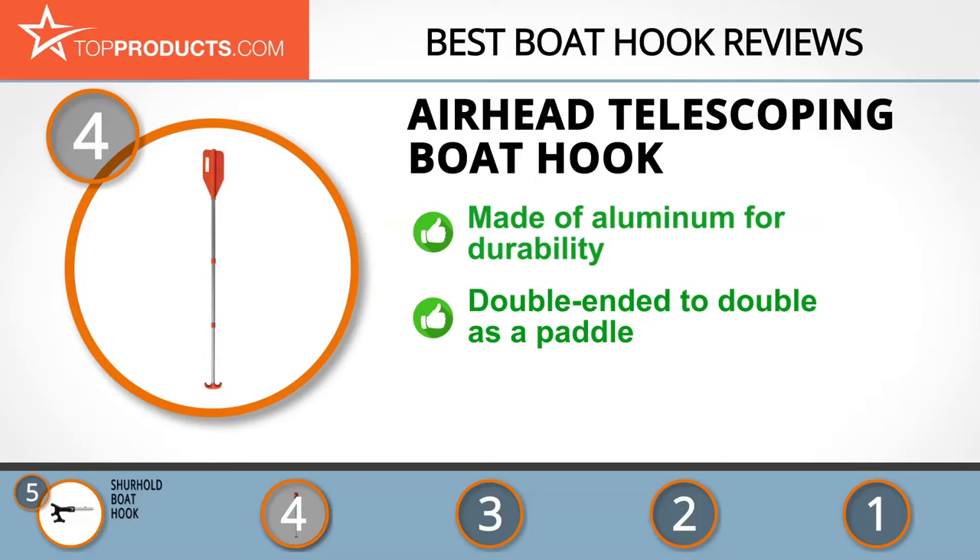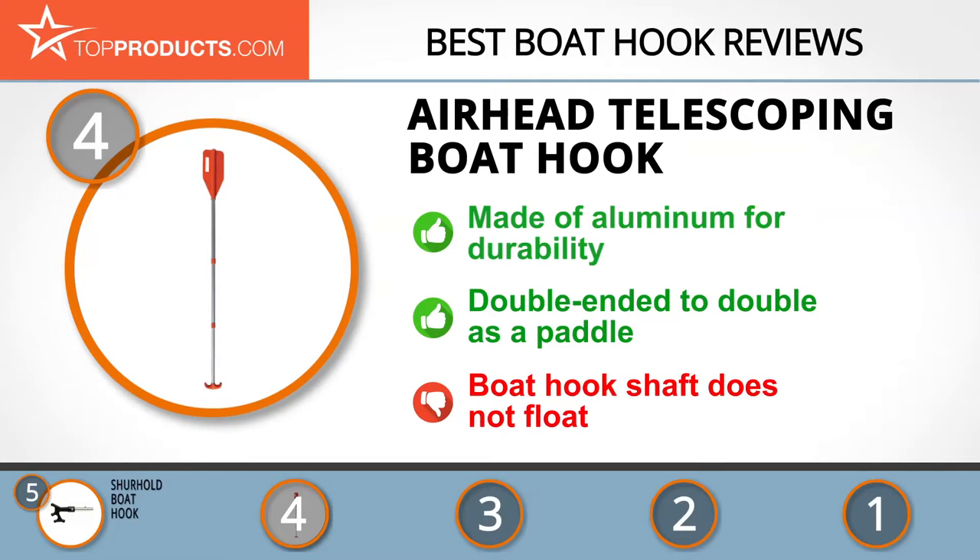The tail end of the aluminum shaft doubles as a paddle and may be used for different paddling activities. If dropped, it sinks slowly, but be ready to grab it quickly as it won't float.